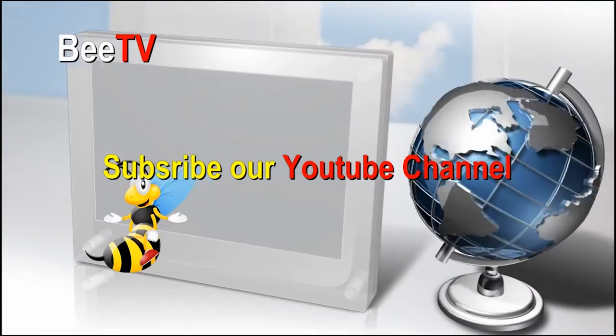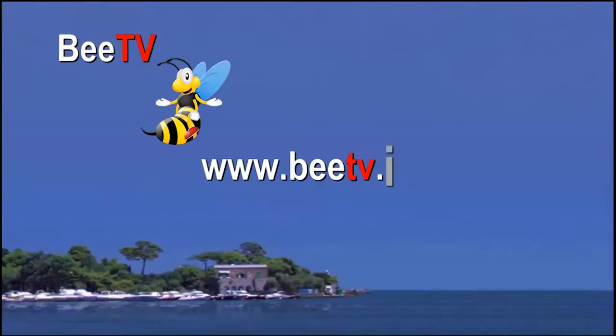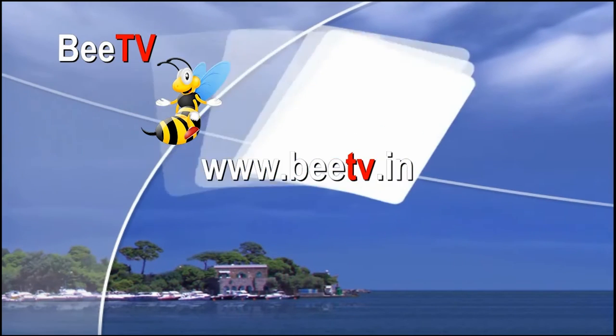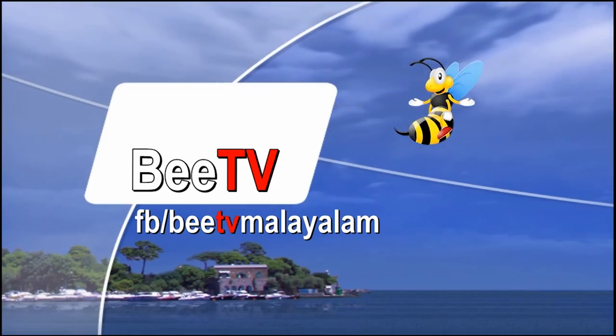For more, subscribe to our YouTube channel. Visit our website www.btv.in, like our Facebook page, BTV Malayalam.